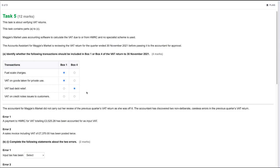VAT on credit notes issued to customers would be a reduction to our output tax, so it would go in box one but as a minus because it would reduce our output tax. Hopefully nothing too complicated there.